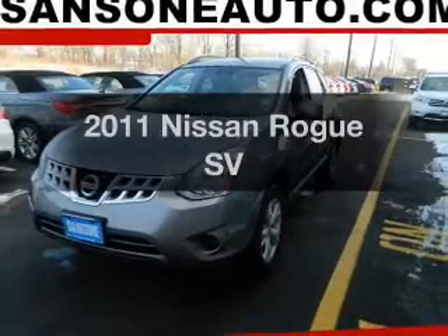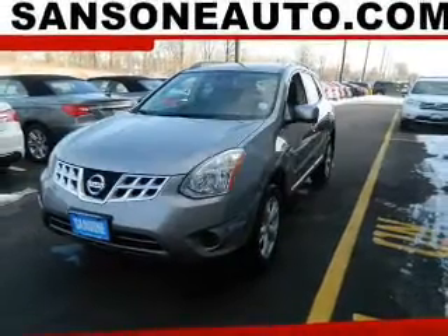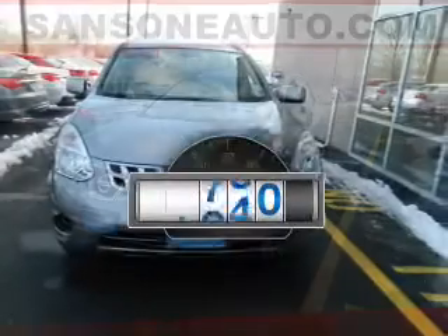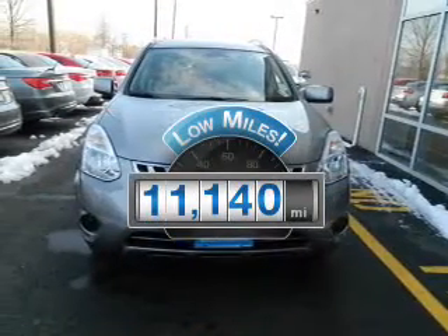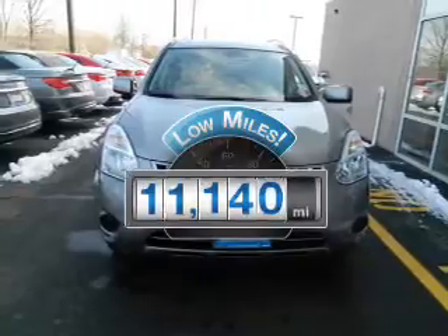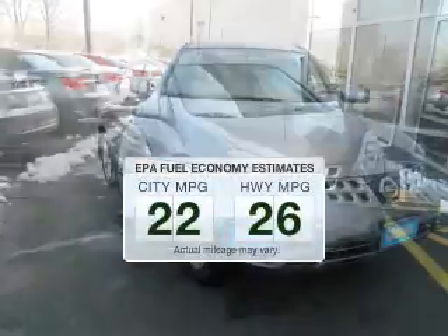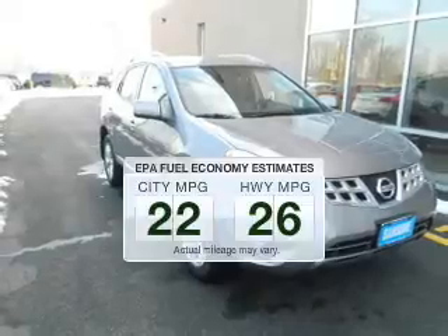Check out this 2011 Nissan Rogue — everything you need under one roof with this great vehicle. Why worry about high mileage? Choosing a ride with lower mileage is the right choice for your busy life. Better gas mileage means better long-term driving, and this ride delivers with a great low fuel consumption rate.